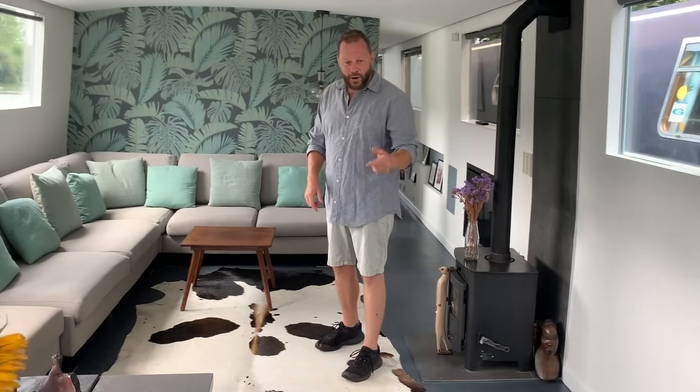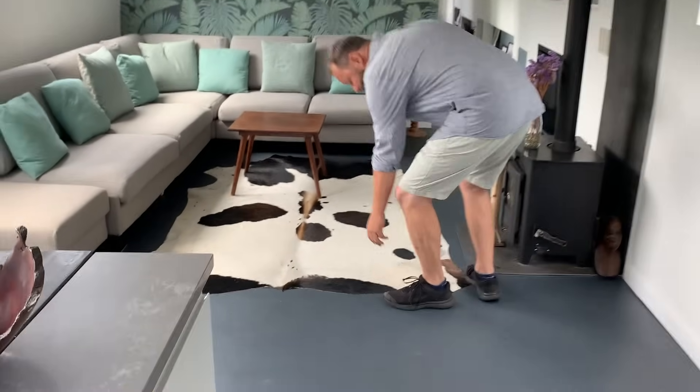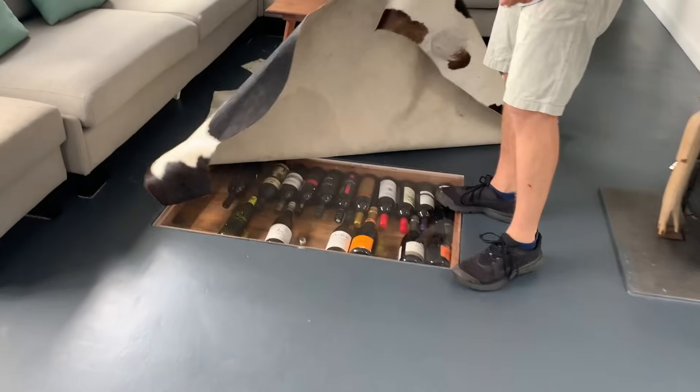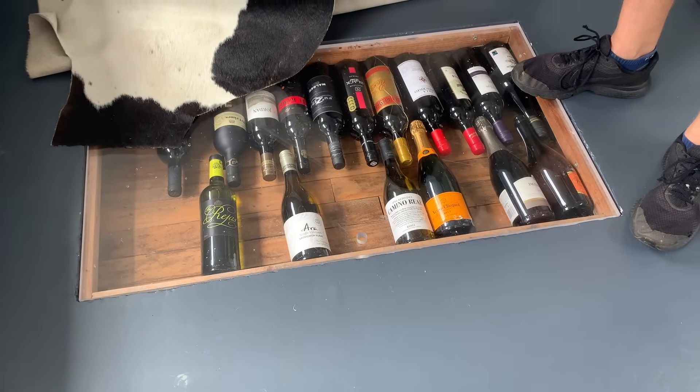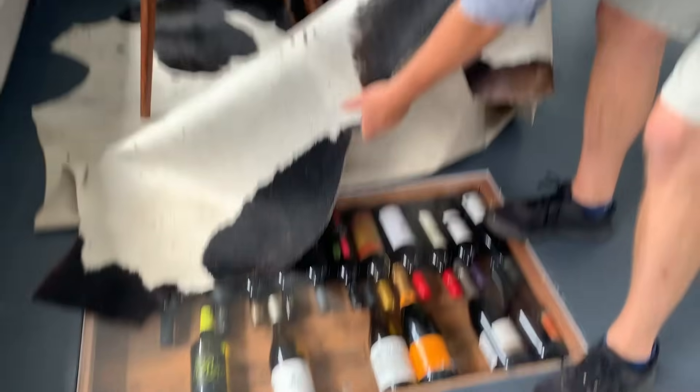We also wanted access below our slab at some points in case we ever need to inspect, so we built a little wine cellar which has access to below the slab, just to allow ease of access if we ever need it.